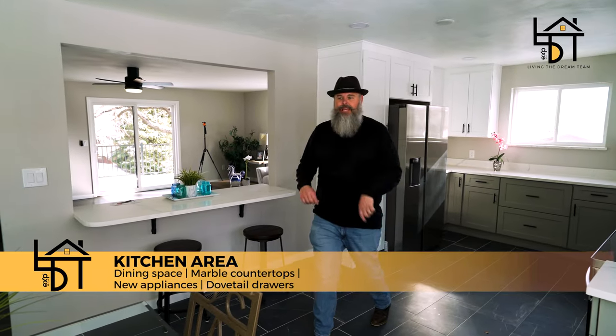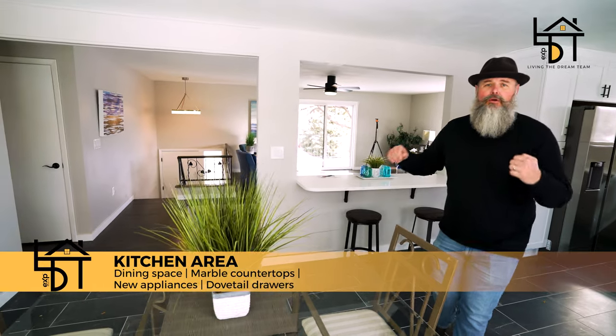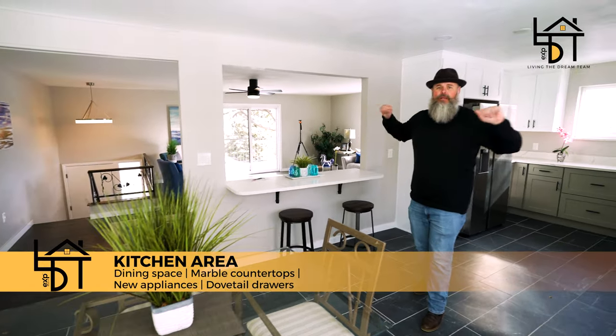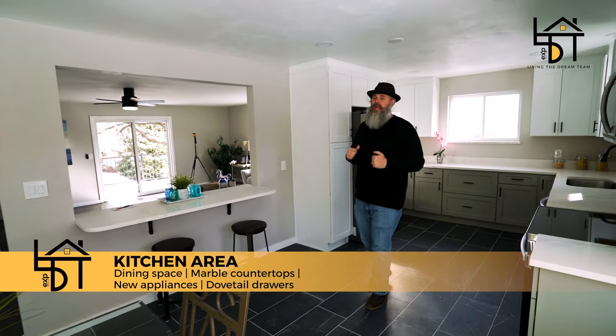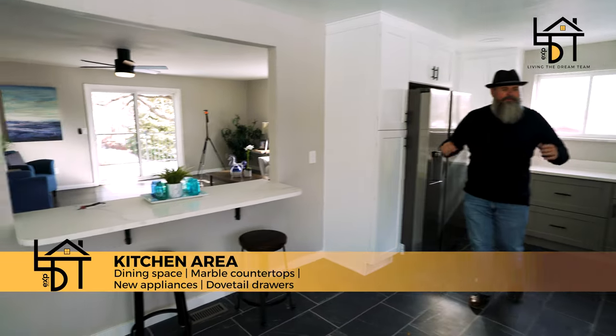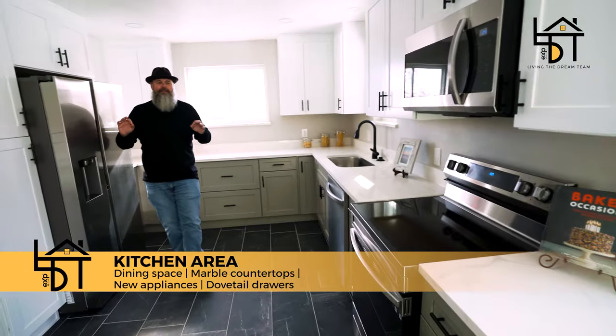Here's what to look for in a kitchen. Number one, do we have a dining space? You're looking right at it — plenty of room for entertaining. Again, updated windows and doors in this lovely quaint little home. Engineered quartz countertops: no staining, no scorching, no scratching, no sealing — maintenance free.